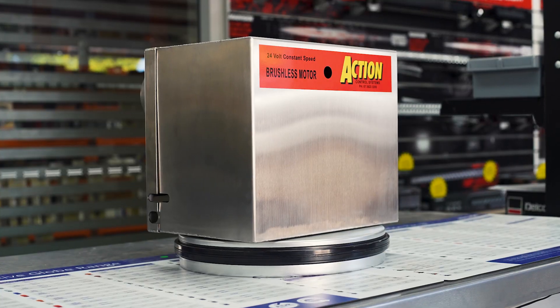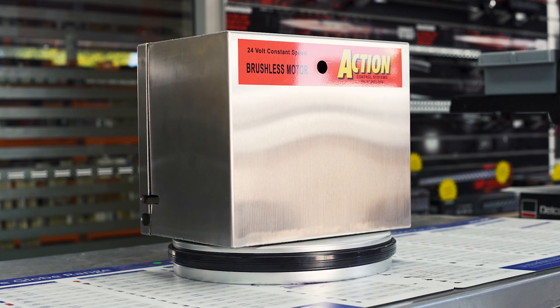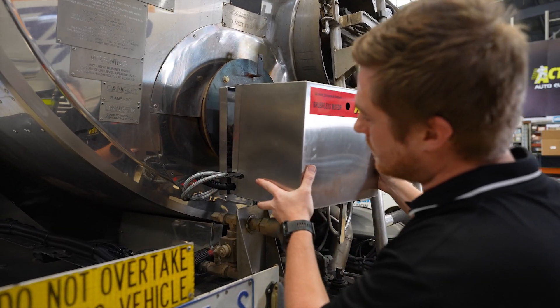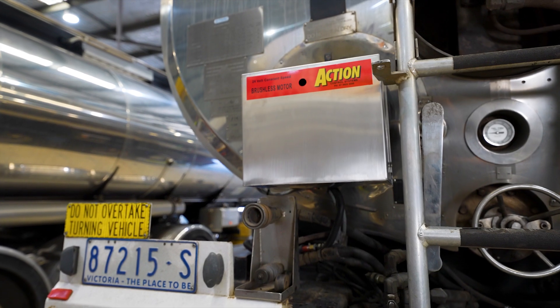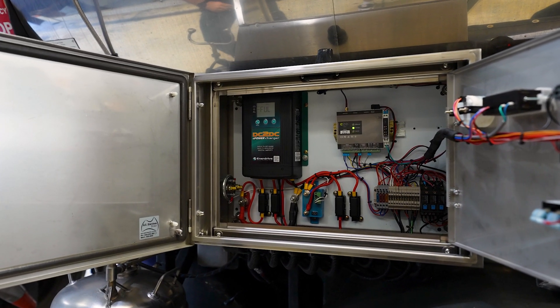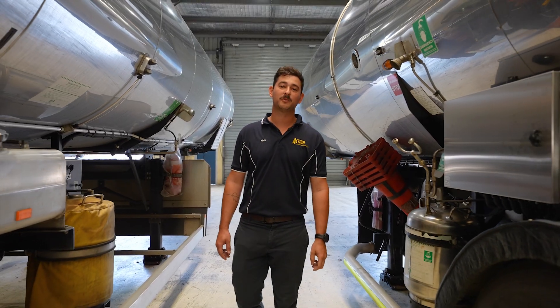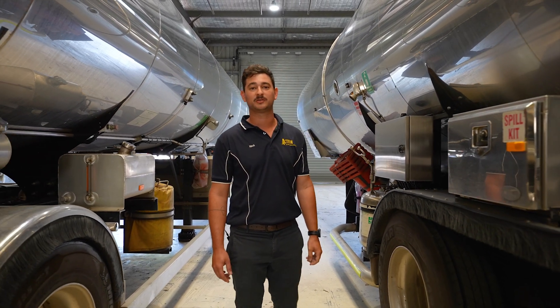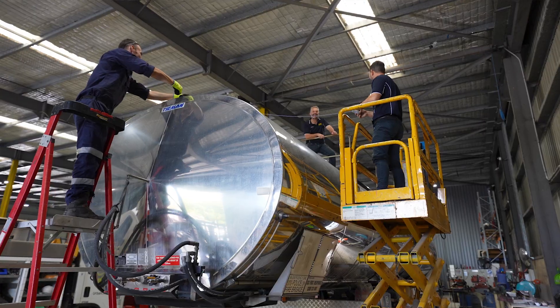Our brushless technology enables the bitumen industry to increase productivity through reliability, while minimizing overall servicing requirements — saving your business ongoing time and money. Unlike traditional burner motors, our brushless technology offers over 3,000 hours of reliable operation, boasting 270% more than our competition.